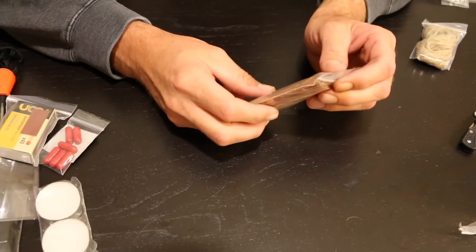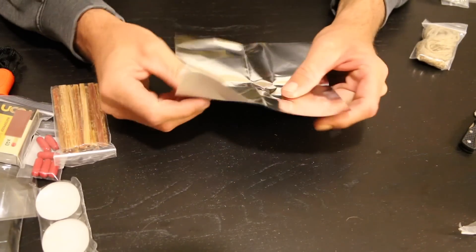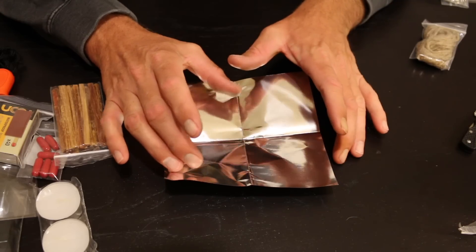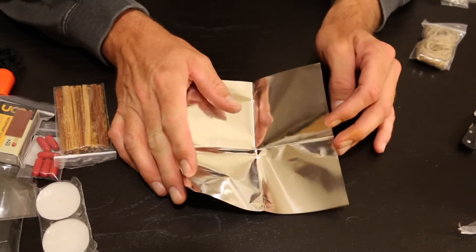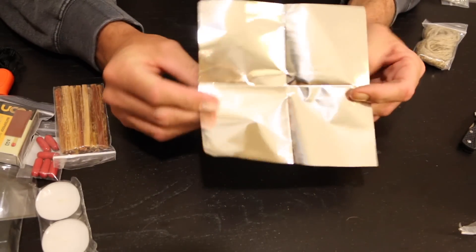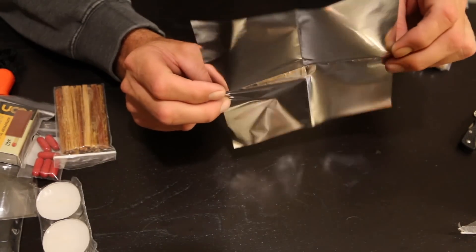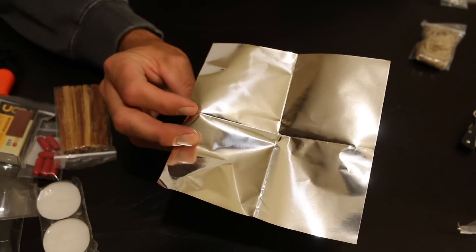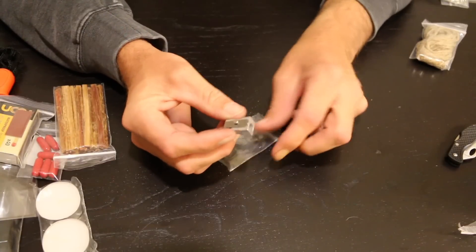It says you get one ounce of fatwood, but it seems like there might be a little more than that. You also get some foil paper — you could use this to start a fire on if the ground is really wet. Put your tinder and fatwood shavings on it and spark it. You could also use this for signaling in a survival situation. If you're lost and need to signal, the reflective foil could be pretty helpful, so maybe don't burn it right away.